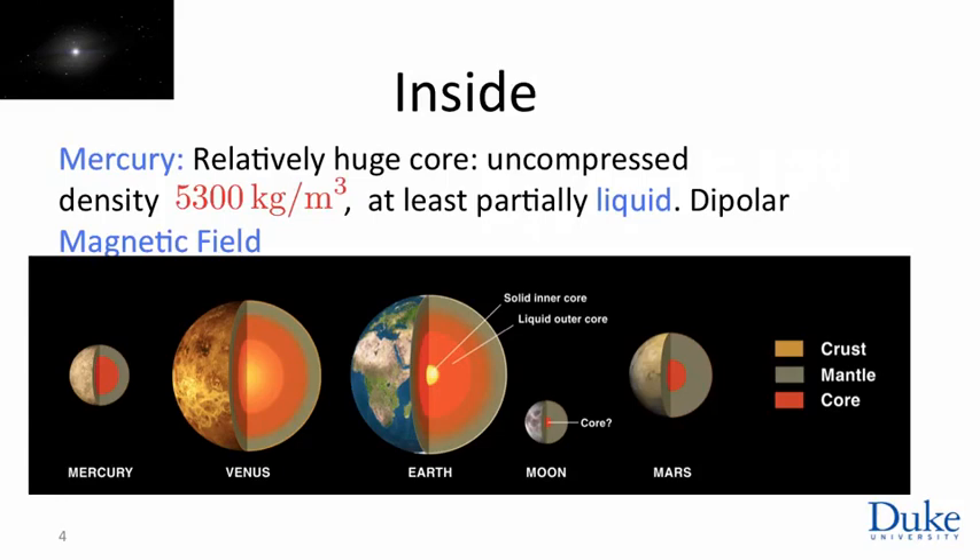At least some of Mercury's core must be liquid because of features we observe in the dynamics of the planet. Also, much to astronomers' surprise, missions to Mercury discovered a dipolar magnetic field. So there seems to be a geodynamo at work on Mercury — that is still something people are studying.